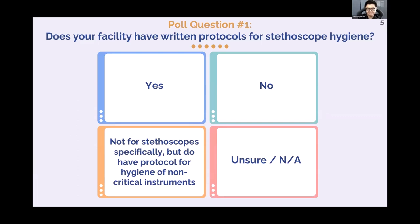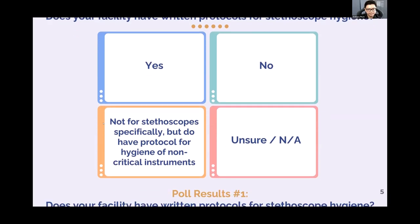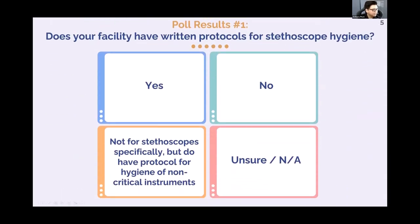Looking at the poll results, we got a couple of yeses, some nos, one person with some non-critical protocols, but a lot of people are unsure. This is kind of what we expected, because stethoscope hygiene is not yet in the spotlight the way hand hygiene is — and that's eventually what we'd like to have it become.